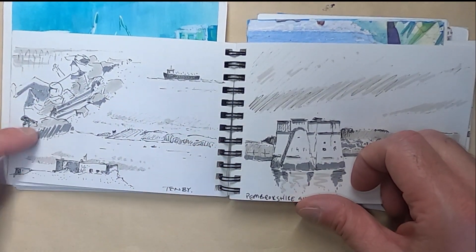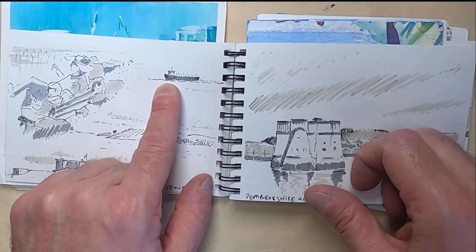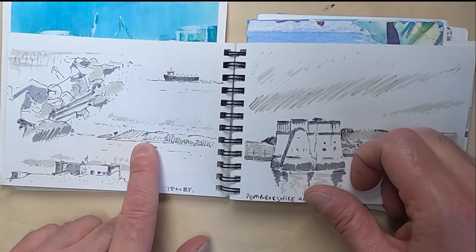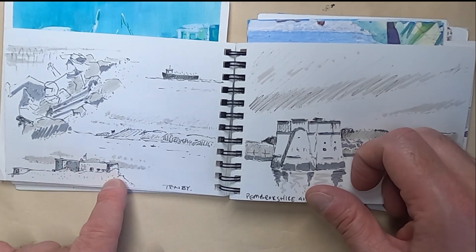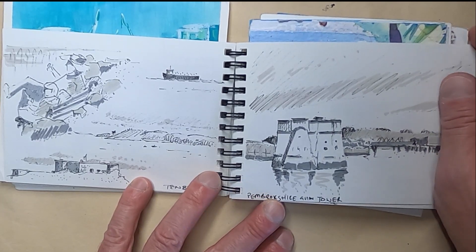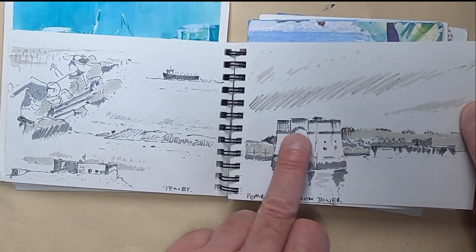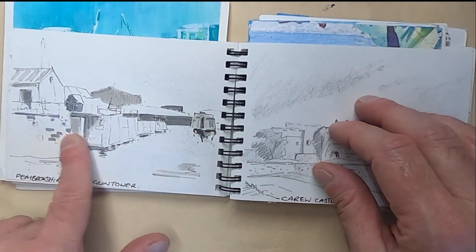This is back in Tenby, with four little images: two people sitting looking out to sea, a boat that comes in from Caldey Island, and then what I think is called St Catherine's Mount or something like that in Tenby. We stopped near Pembrokeshire Gun Tower — it's marked as a big tourist attraction, but when you get there it really is just a gun tower in the middle of a lake, and I drew several bits of it.